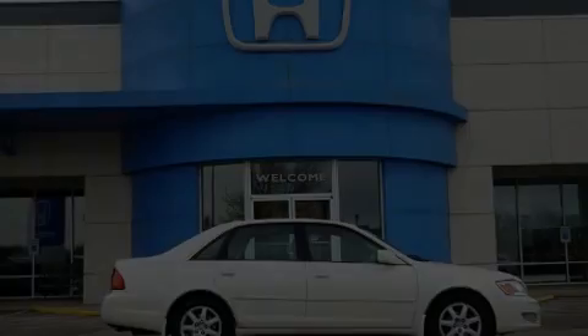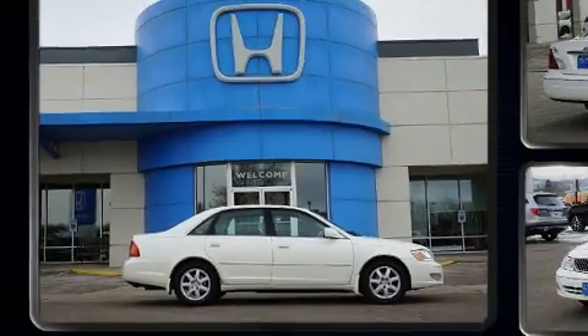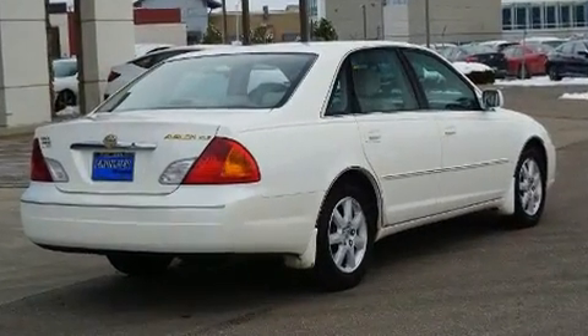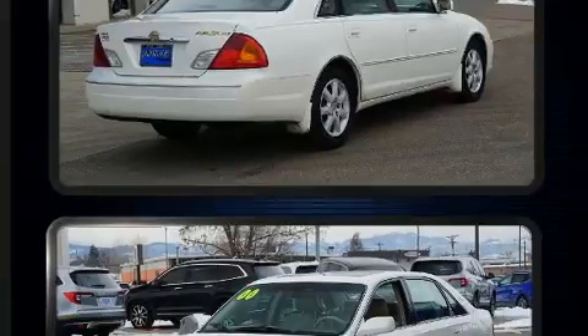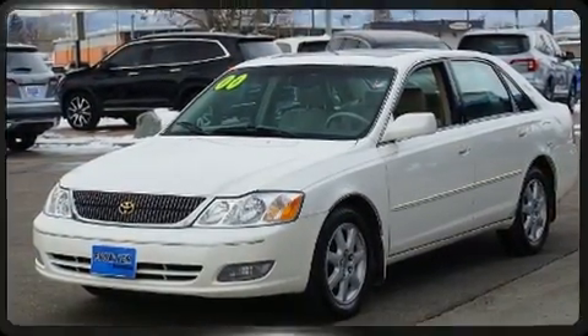Introducing the 2000 Toyota Avalon. This four-door, five-passenger sedan provides exceptional value. Under the hood, you'll find a six-cylinder engine with more than 200 horsepower, providing a smooth and predictable driving experience.